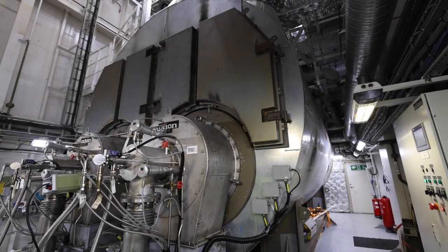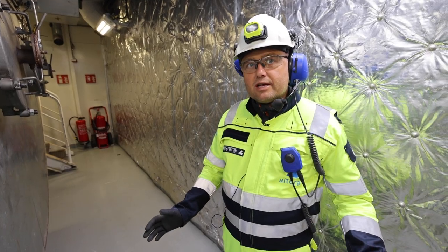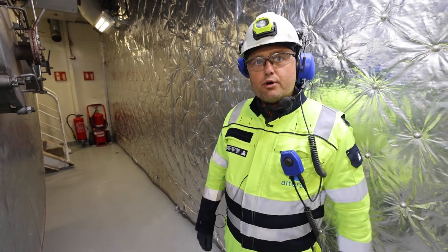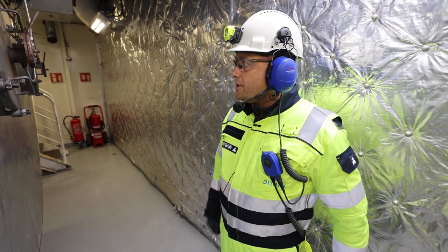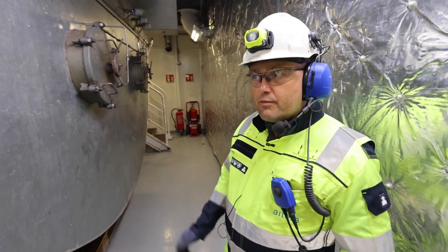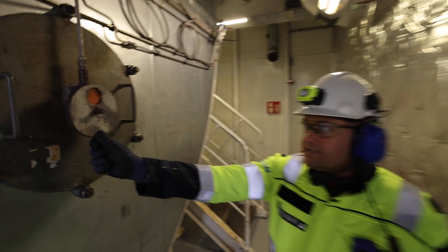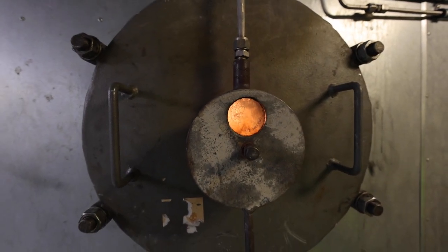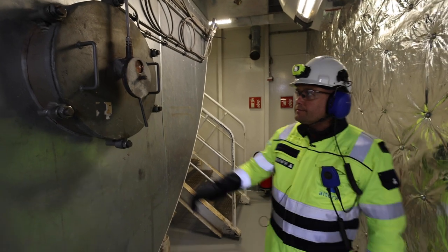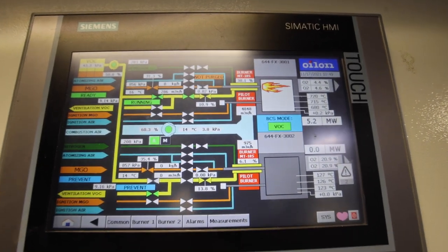This is the main boiler, which was actually designed as a prototype together with the vendor back in the project days. It's a very innovative development — in a simplified way, we are able to take the gas directly from the cargo tanks, the vapor, and use it for energy purposes by burning it in this huge boiler. The boiler has two burners and we use one or two of them according to how much gas is present in the cargo. As we speak, we have just finished an offload and the liquid levels in the cargo tanks are quite low, so one burner is enough to cover the whole consumption due to less heating requirements.